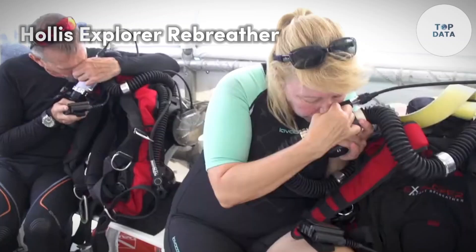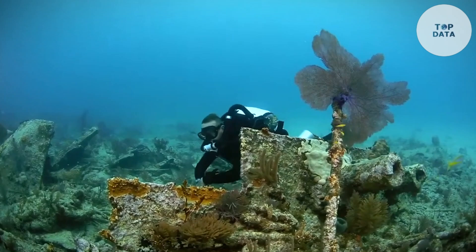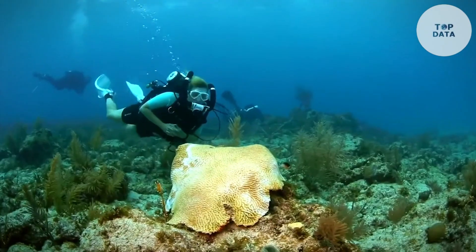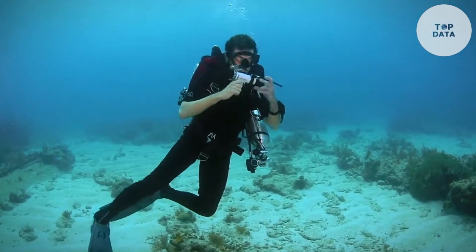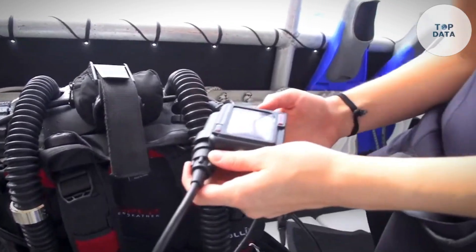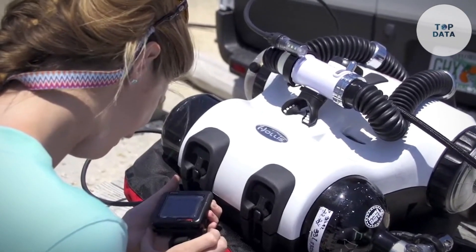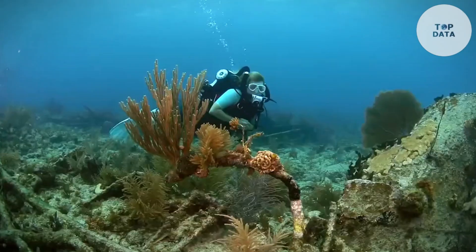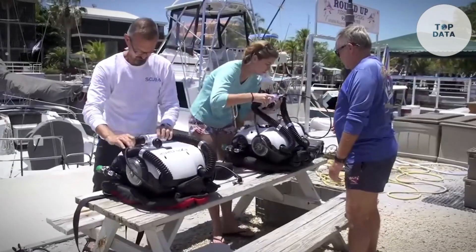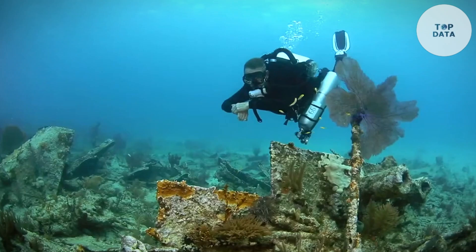Hollis Explorer Rebreather. The Hollis Explorer Rebreather by Hollis Rebreathers offers a unique and user-friendly experience for recreational divers. Unlike traditional scuba systems, the Explorer recycles your breath, allowing for longer dives on a single gas tank. This innovative system uses a special blend of enriched air (nitrox) and electronically controls oxygen levels for a safe and comfortable dive. The Explorer stands out for its simplicity — the unit guides you through pre-dive checks, ensuring everything is ready. The clear and easy-to-read display shows essential information at a glance. Safety features like CO2 monitoring and bailout options provide peace of mind. While the exact price may vary, the Hollis Explorer Rebreather falls within the range of recreational rebreathers, making it an attractive option for divers seeking extended bottom times and a quieter underwater experience.